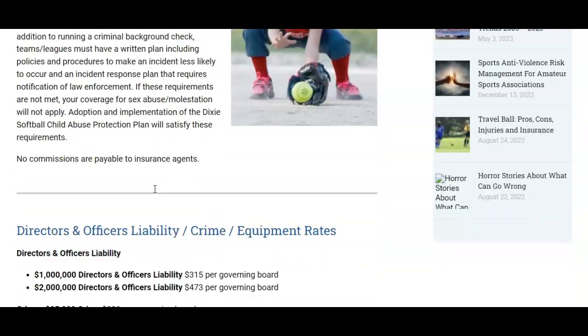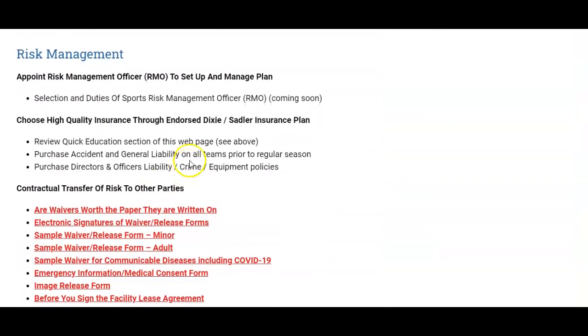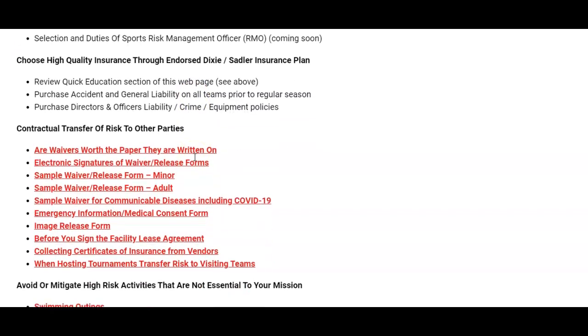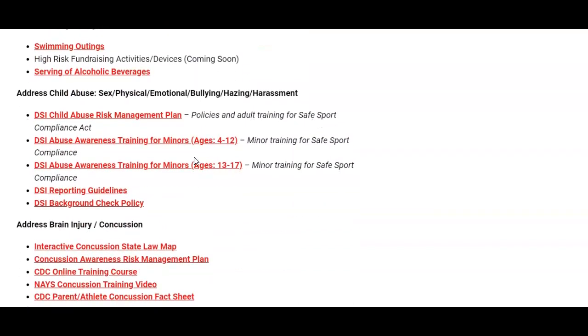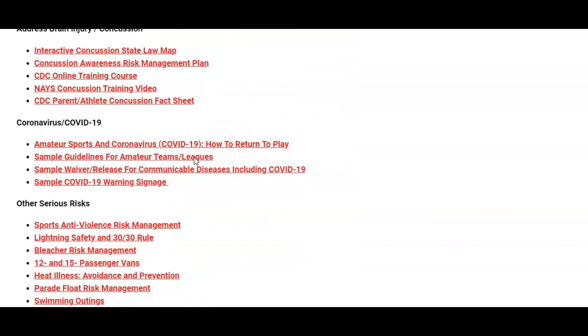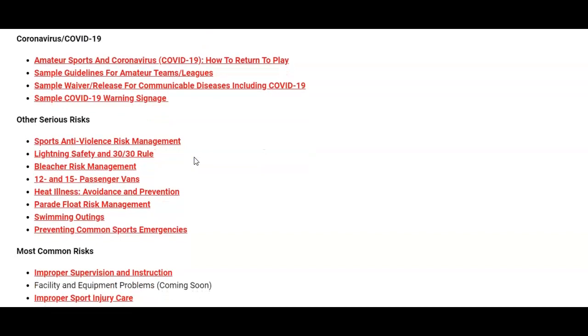Furthermore, you can scroll down to the risk management section and find all of our risk management content on very important matters: child abuse, molestation, concussions, lightning safety, bleacher collapse, and a number of other serious risks and how you can mitigate them.